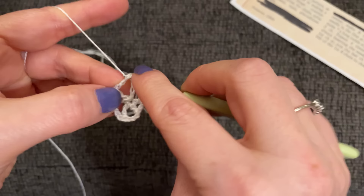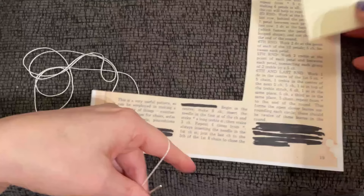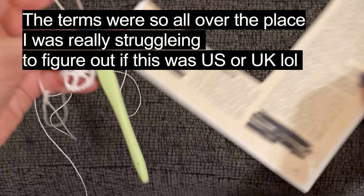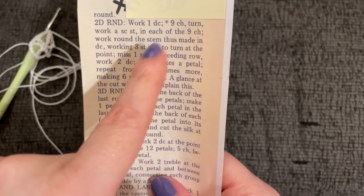Now it says work one double crochet — I'm just going to work a double crochet as we know it in the US. Work one double crochet. Then here's the start of the repeat: nine chains, turn, work a single crochet stitch in each of the nine chains.